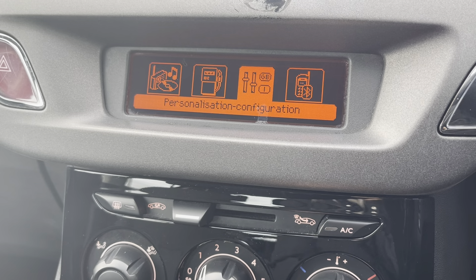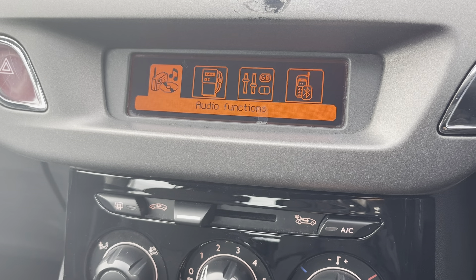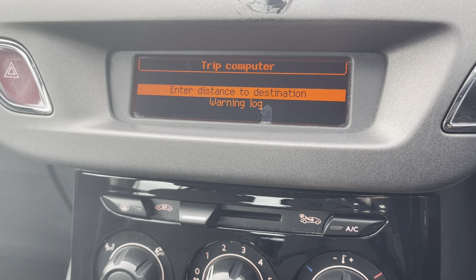Just going into your menu now — the controls to navigate this digital screen are just below. Here you'll find your trip computer, and if I just go into that, there are your options with your trip computer.